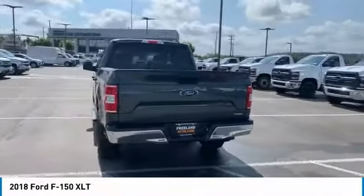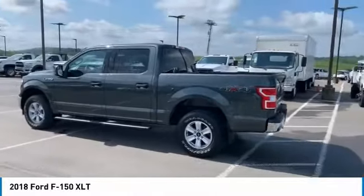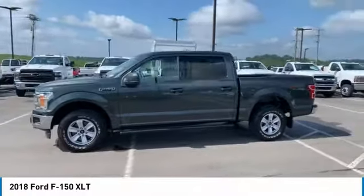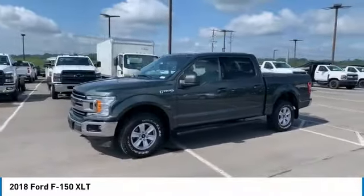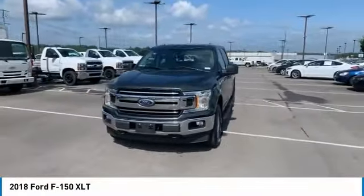Here are some of this vehicle's great options: bedliner, traction control, daytime running lights, remote keyless entry, steel wheels, headlights auto off, backup camera, Sirius satellite radio, security system, and cruise control.